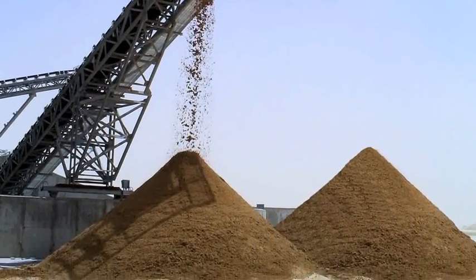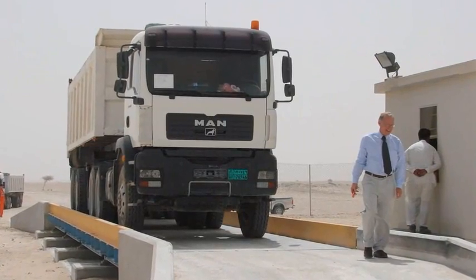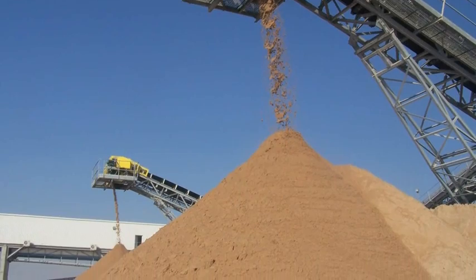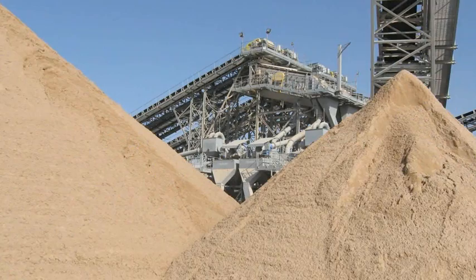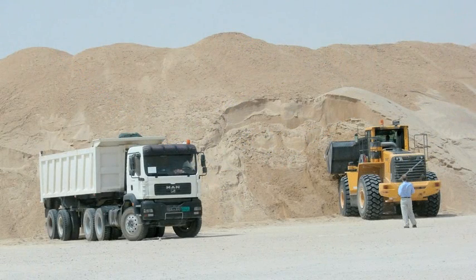The washed sand product is then stockpiled in four separate areas before being transferred to the trucks, waiting for the material to service Qatar's numerous infrastructure projects. Tests on the material have revealed it to be the highest quality sand available on the Qatari Building Materials Market.